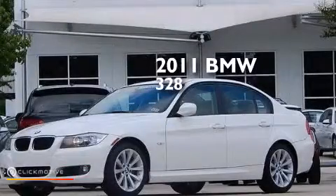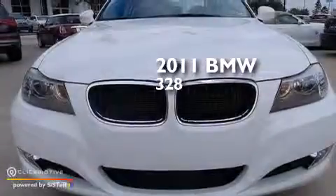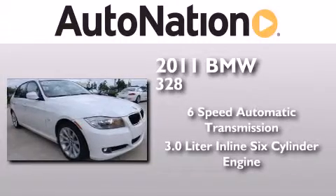This is a certified pre-owned 2011 BMW 328. This car has a six-speed automatic transmission and a 3.0 liter inline six-cylinder engine.